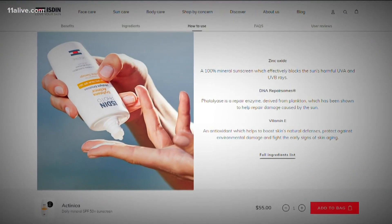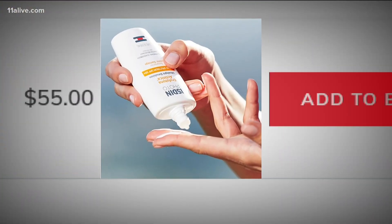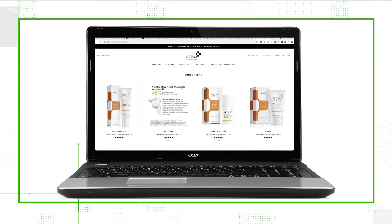So if this is such groundbreaking science, why isn't this a household name? When it came out 10 years ago, we thought by now it would be in everything, but cost is a prohibitive factor. It's not cheap — it costs about 40 to 50 dollars for a three to four ounce bottle, and only a few brands even offer it.